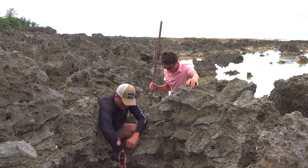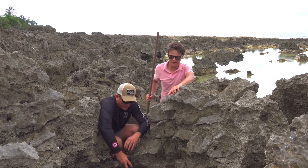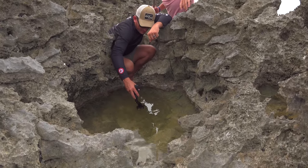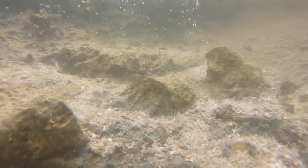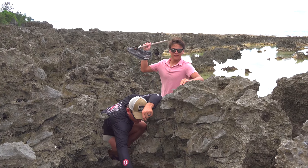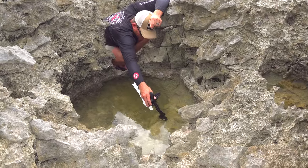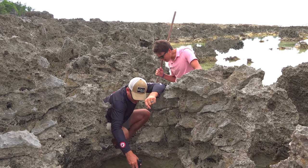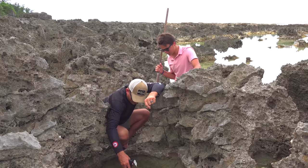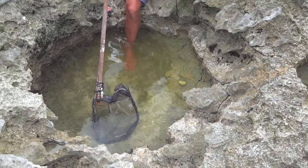All right, so look at this. We got a pocket — meaning the water gets this high eventually. We're probably not fully at high tide just yet. This is a pocket of water and there's a bunch of gobies in it, so the bottom line is we're gonna get this net and start dipping. Hopefully we can catch something and release it into this bigger body of water. I gotta get in. Try not to stir up the water.